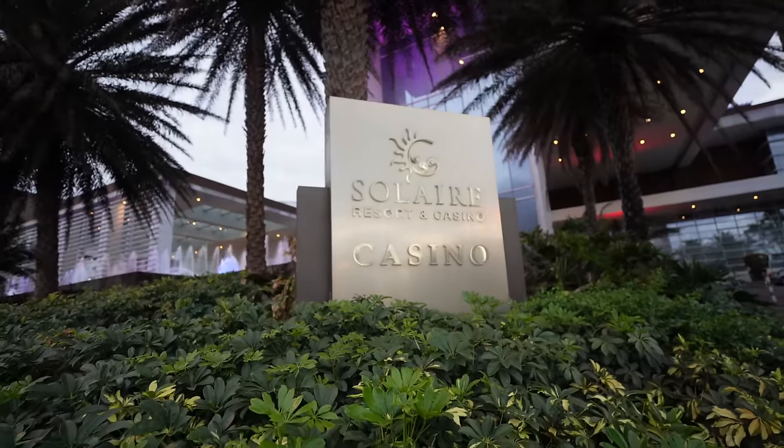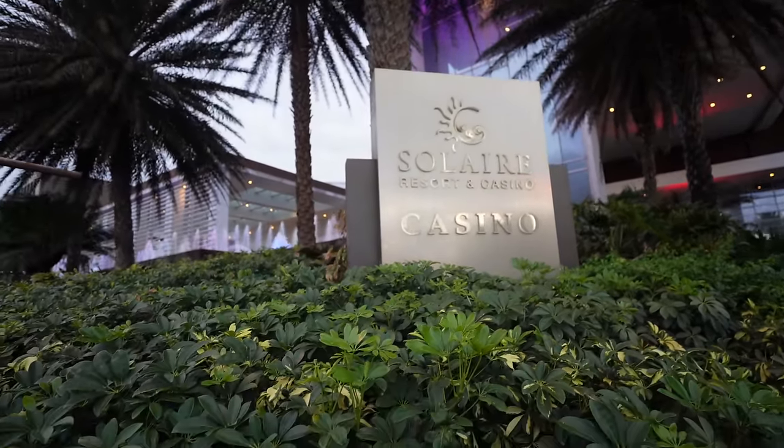First we're going to go into Solaire. I was actually supposed to stay here with AFWB but our trip got cancelled. It was a prospective place to stay and we actually had a deal to stay here, so we're going to check it out and see what kind of stores they have. I probably won't be able to show you the casino — they're super strict about recording in there — but the lobby, the pool, and all that good stuff we'll make sure to show you.